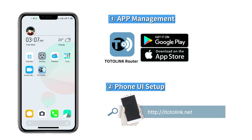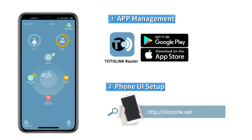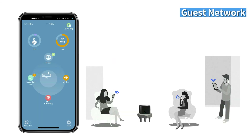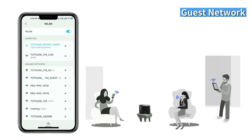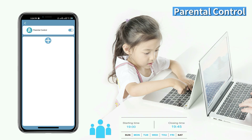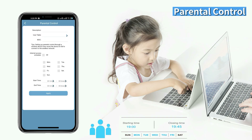You can manage your device via the Totolink router app or web UI. In addition to the default 2.4G and 5G SSIDs, you are able to create an additional guest network. Parental control allows you to supervise children's access to the network, letting children go online responsibly and safely.